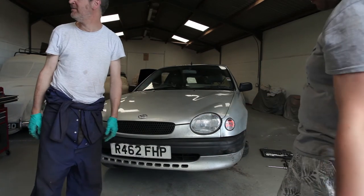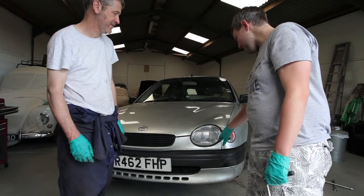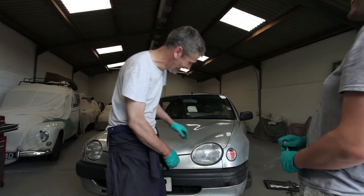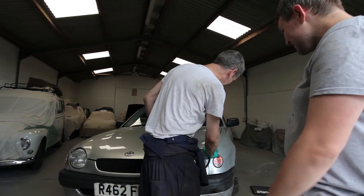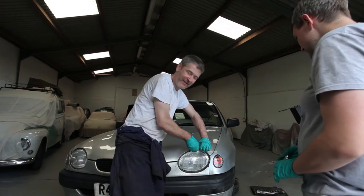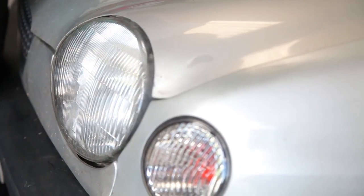You would never know we'd been there. I mean, there's no difference in colour there at all. Somebody get me some polish. That is really rather lovely, isn't it? Overall, I think what we need to point out here is that this costs less than £100 to do. And after this is done, you only need to pay them £389 to get the rest of it properly finished.